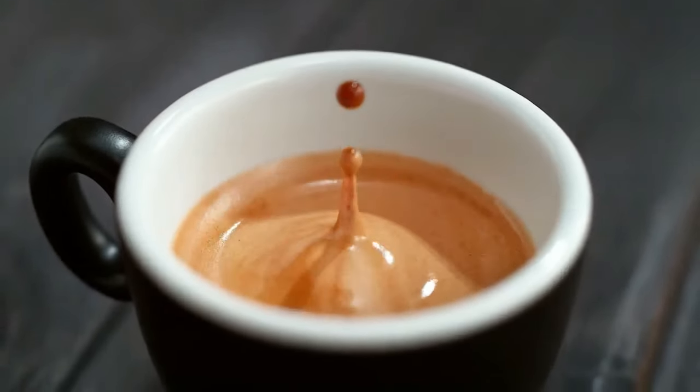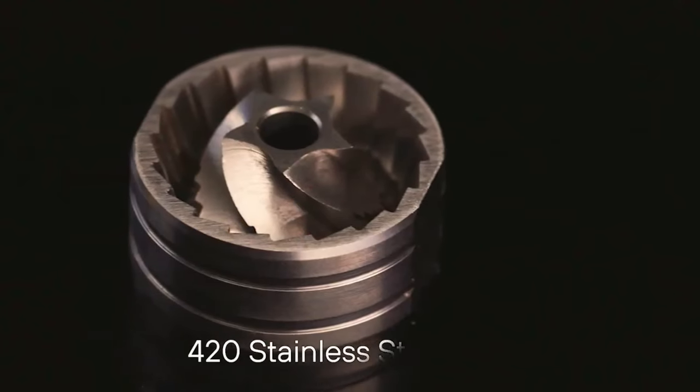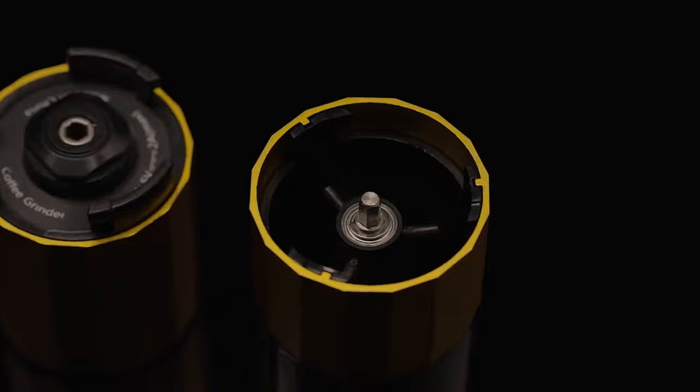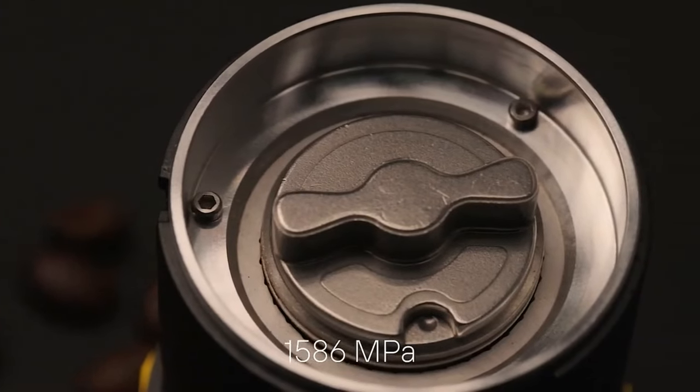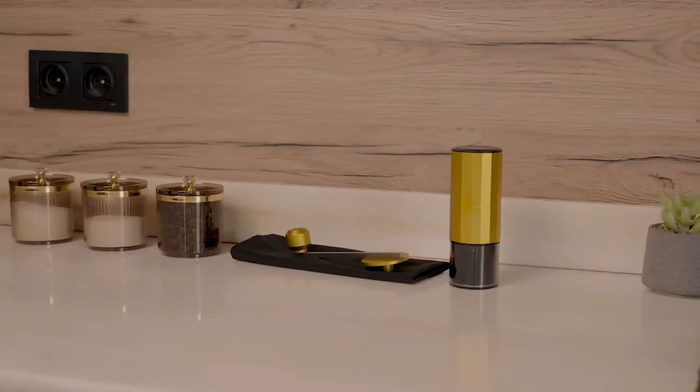Central to this ritual, the Goudwehr F1. More than a grinder, it's an experience. Crafted from ultra-strong 420 stainless steel, the burr's tensile strength is a monumental 1586 MPA — three times more durable than standard steel.